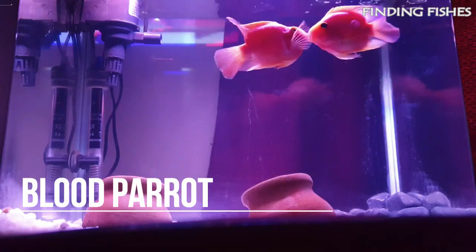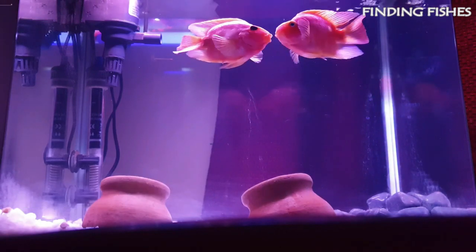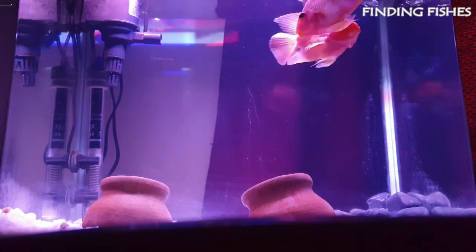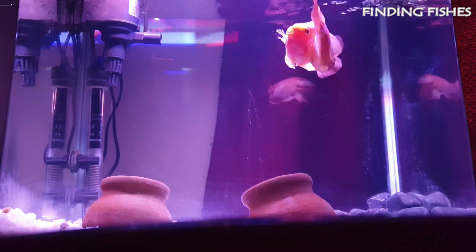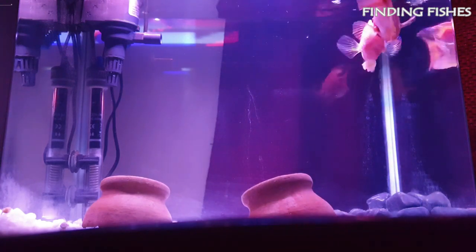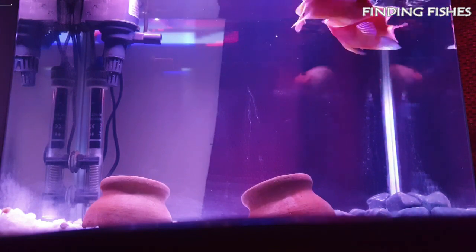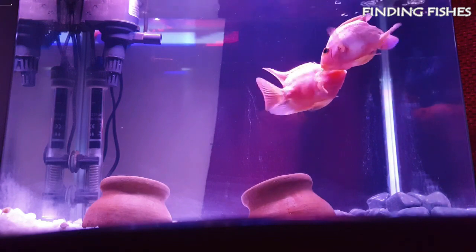Blood Parrot is a member of the Cichlidae family. They are a hybrid species. You can keep them on their own, in groups, or in a community of suitable tank mates. They are generally a peaceful species, but they are easily stressed by aggressive fish, which may cause them to act out. They can be quite shy and will often hide amongst the plants and decorations. They should not have any problem living alongside Giant Gourami.